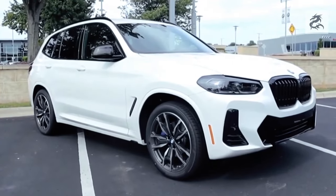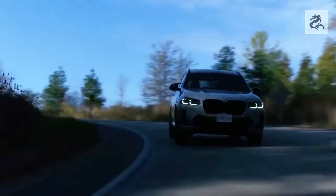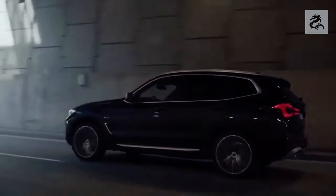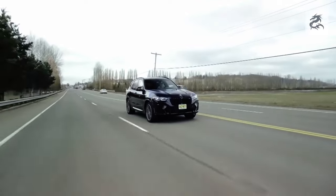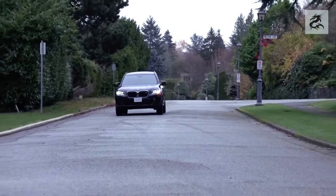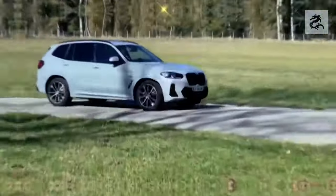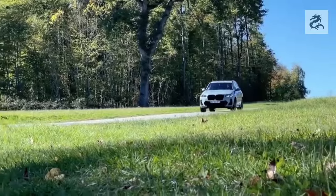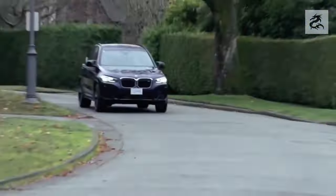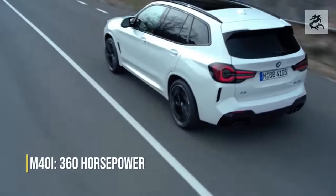The BMW X3 usually offers an infotainment system equipped with a large touch screen, providing access to navigation, multimedia, Bluetooth connection and other important functions. Voice commands and a rotating dial allow access to functions without taking the driver's attention from the road. BMW X3 usually offers smartphone integration with features such as Apple CarPlay and Android Auto. Premium high-quality sound systems are standard, and in higher-level models, special audio systems are often designed in partnership with a sound systems manufacturer.